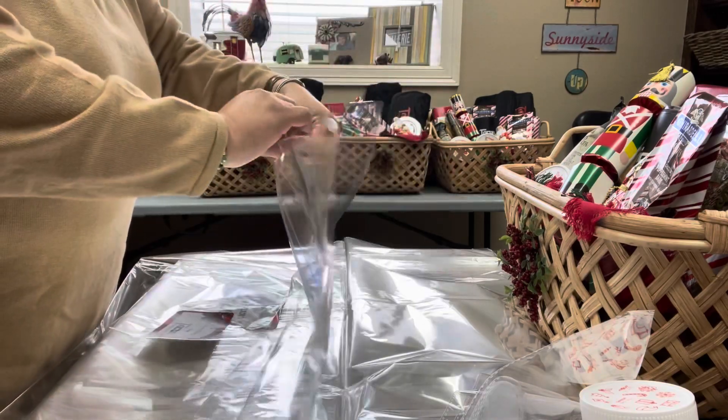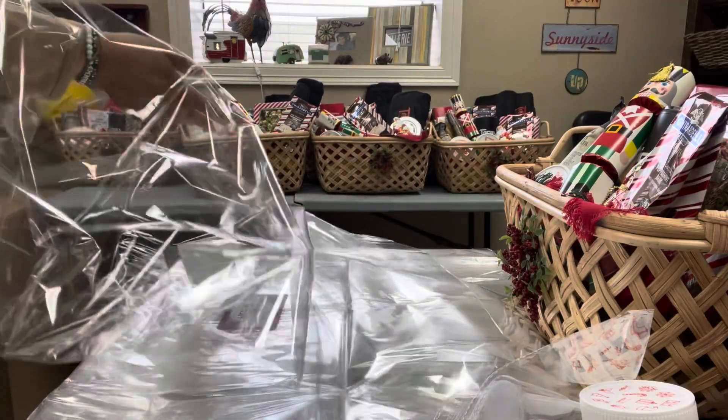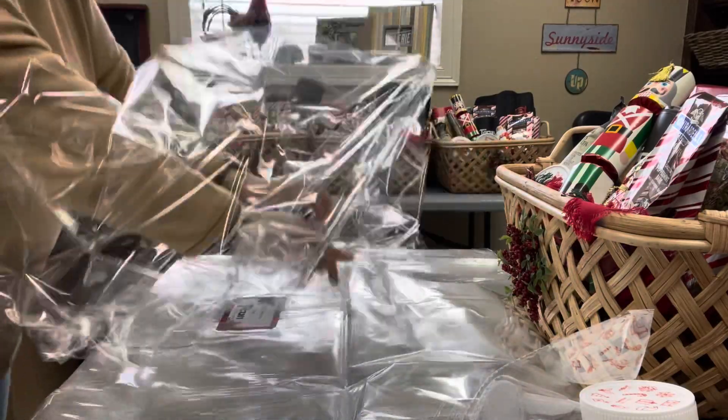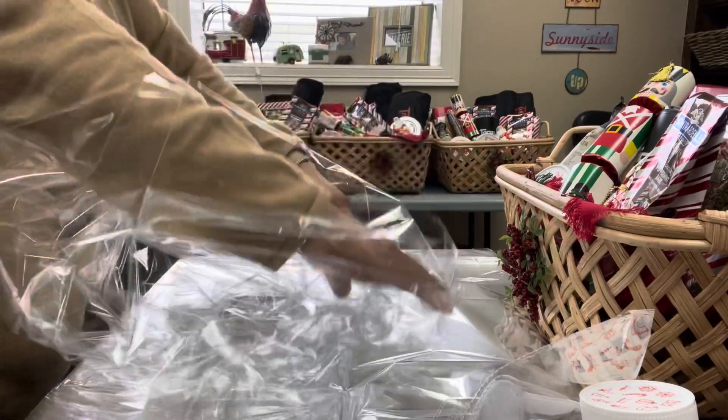Then I added the chocolates. I got some nutcracker Christmas crackers — just a fun little thing to add — and I put chocolate in those also. Once you got to the front of the basket, it was the smaller items, and it looked really cute.